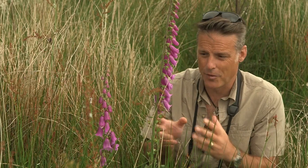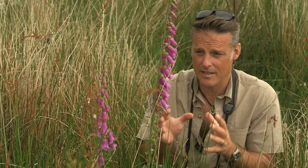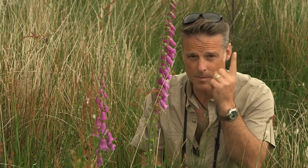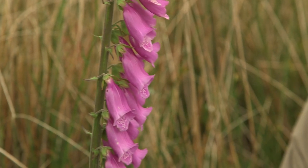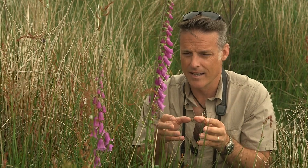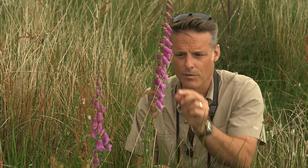No prizes for naming this flower - it is the foxglove. Their scientific name, digitalis, comes from the Latin digitus, which means finger. And look what I can do with mine - it fits in there perfectly. The common name foxglove is Anglo-Saxon, and they believed that foxes would put individual flowers on their feet, and it would allow them to creep around with great stealth.